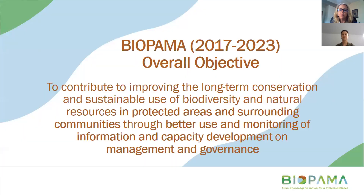The overall objective of Bioparma is to contribute to improving the long-term conservation and sustainable use of biodiversity and natural resources in protected areas and surrounding communities, through better use and monitoring of information and capacity development on management and governance. It covers conserved and protected areas including community conserved areas, and that's why the WDPA and the information and data that goes into it is an important part of Bioparma.